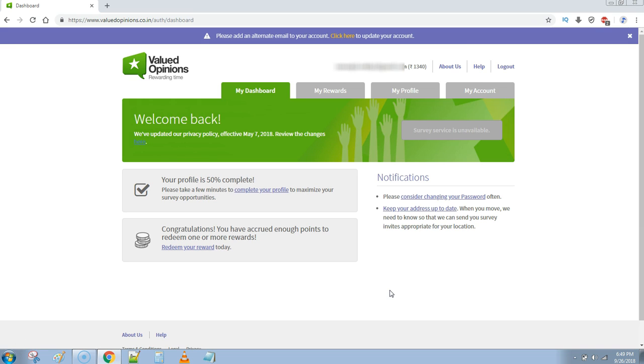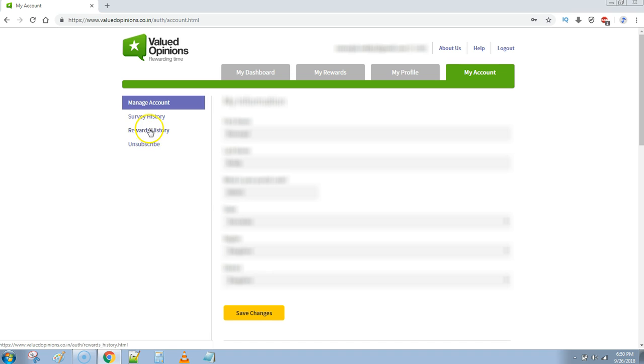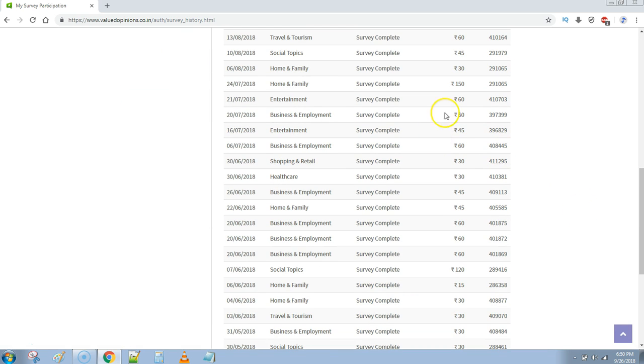I have logged into my account. You can see over here I have 1340 rupees cash for this week. Let me show how much they are paying and how much we are earning from this. Let me go to my account where you can see complete details. Here you can see survey history for the last 180 days — there are a lot of surveys.